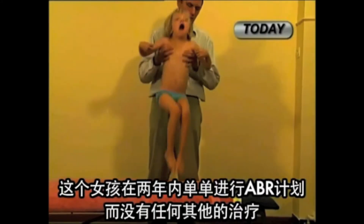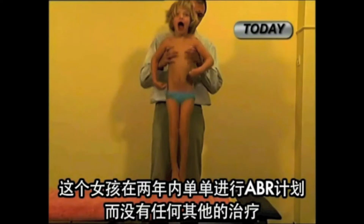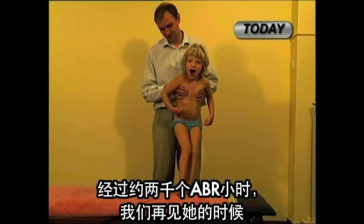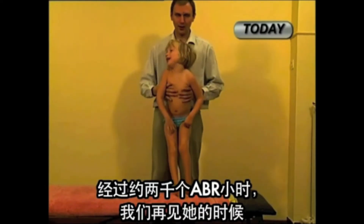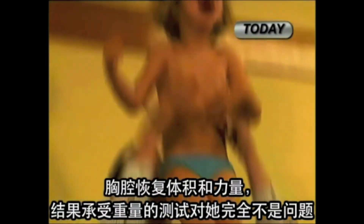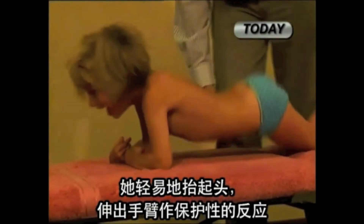We see this girl two years later, after about 2,000 ABR working hours. During this period, there were no other treatments but ABR. Her entire body changed completely. The thorax regained its voluminous strength. As a result, the weight-bearing test presents no problem — she holds her head easily and extends her arms in a protective reaction.